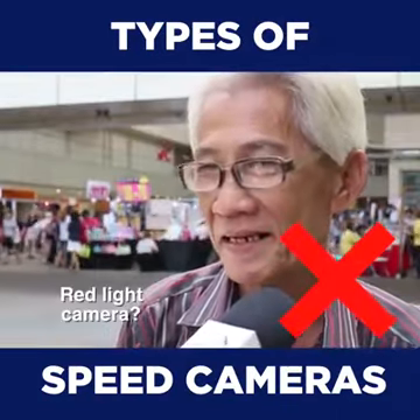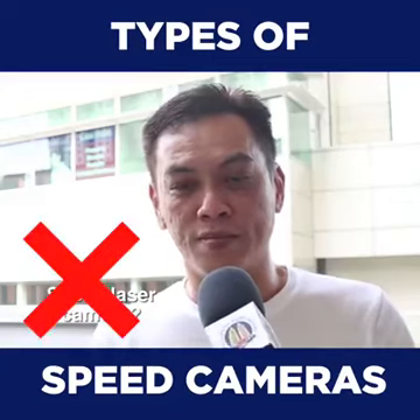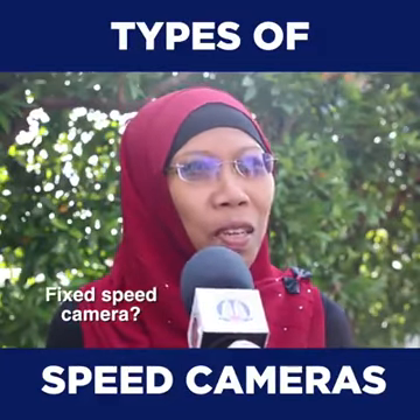A red light camera, a speed laser camera — it's a fixed speed camera.